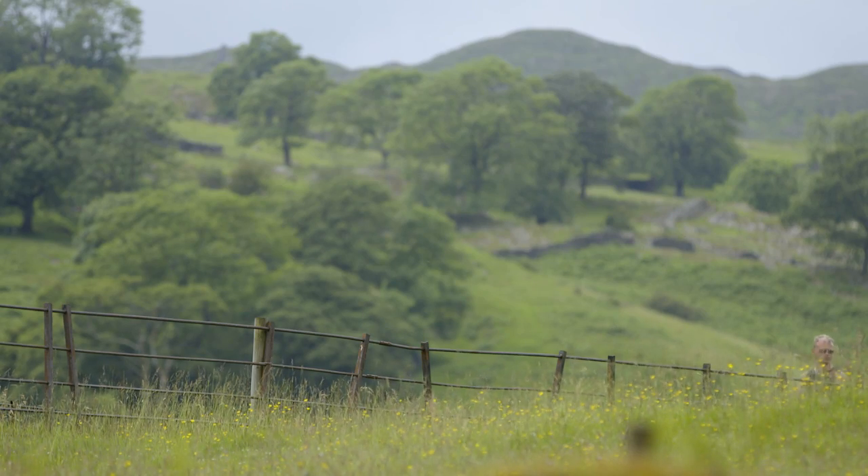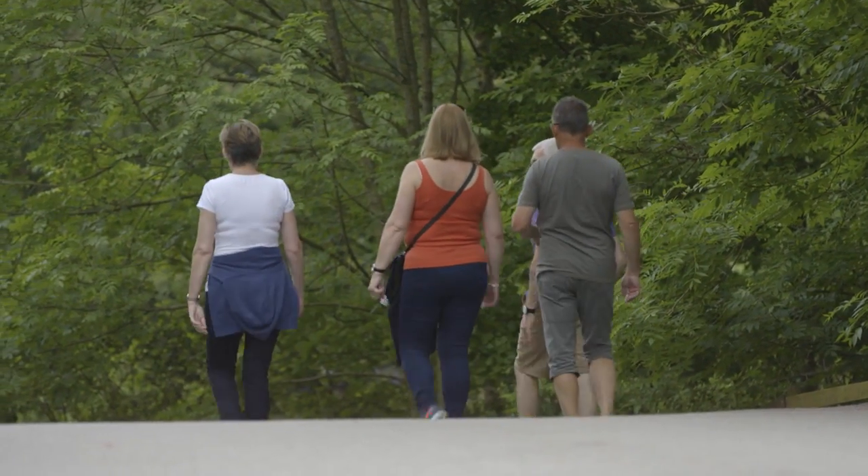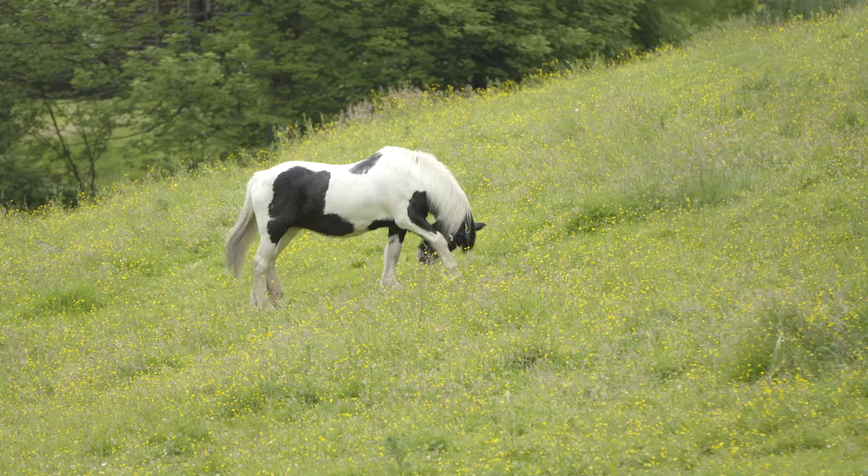We're a haven for walkers and climbers and a brilliant base for a whole range of outdoor activities, including the recent addition of pony trekking which can be arranged from the park itself.